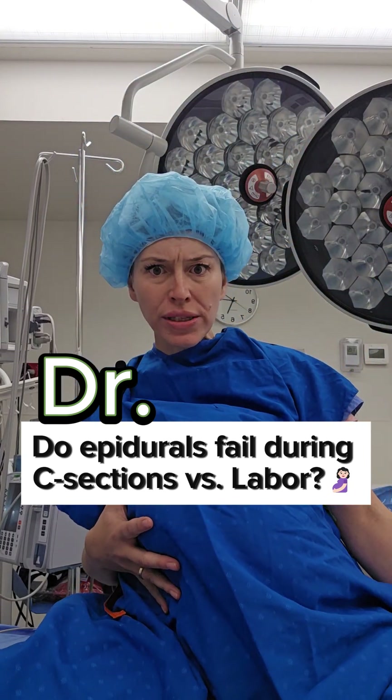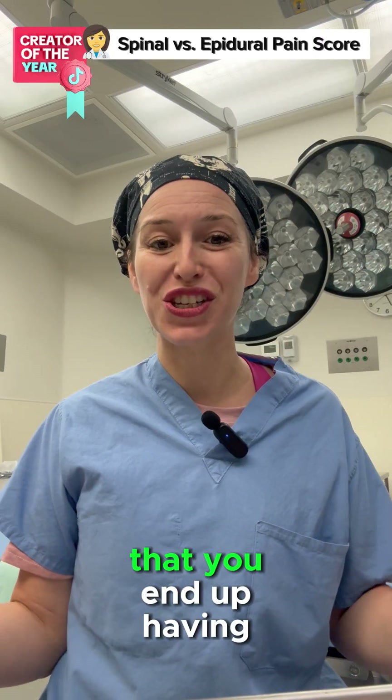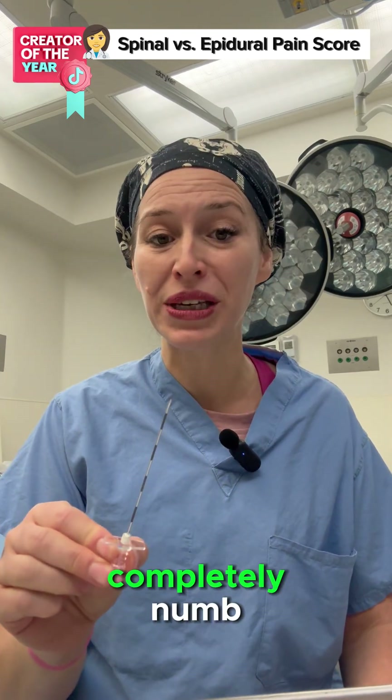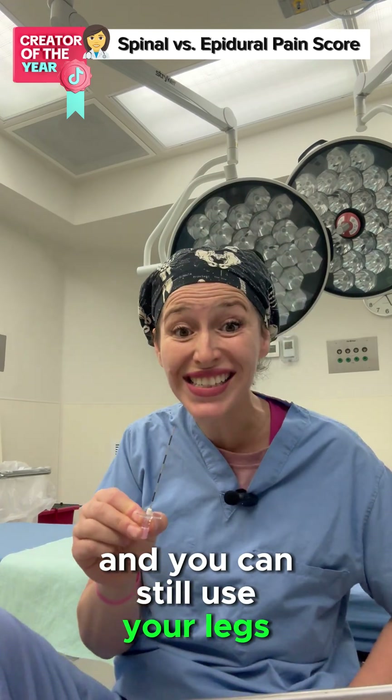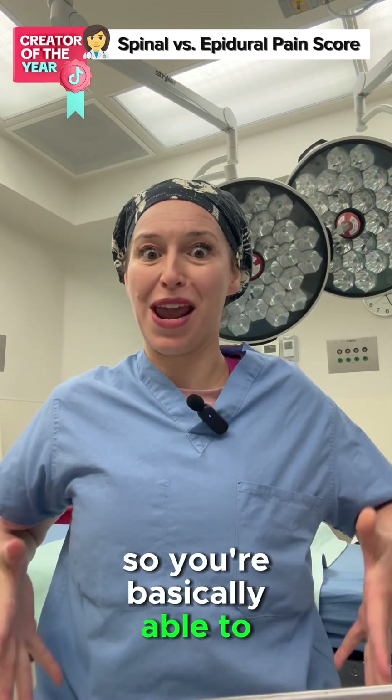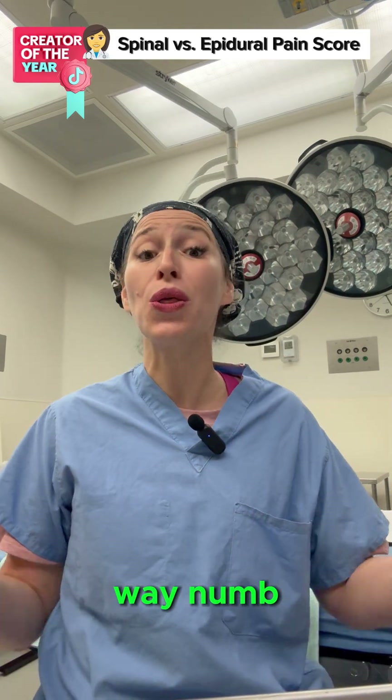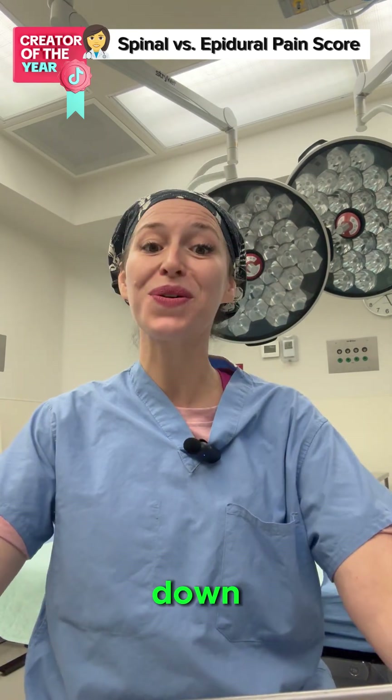Do epidurals fail during C-sections? The reason why we do an epidural is so that you don't get completely numb and you can still use your legs to end up pushing. But a spinal is used for C-sections because we want you to be all the way numb from your chest all the way down.